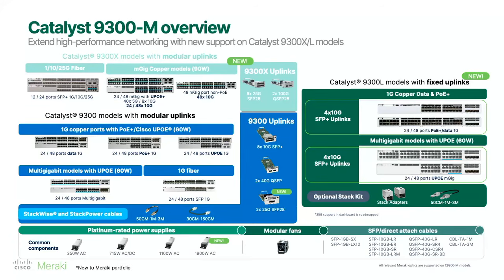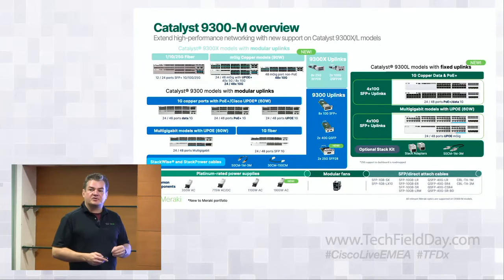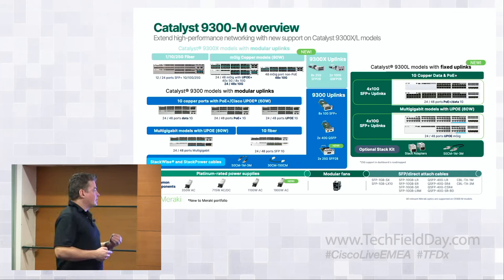This rounds out our portfolio. We wanted to add capability for things like SFP 20A, 25-gig, as well as 100-gig uplinks, and UPOE+. There's been big demand in the industry, especially around IoT and OT environments, where customers want 90-watt capability to power more devices and have more flexibility on the lifecycle of the switch.